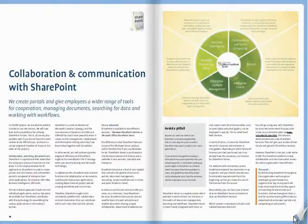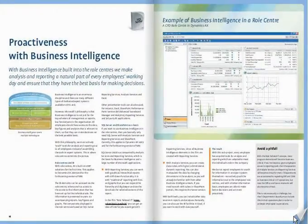The next sub-project incorporates business intelligence components into the role centres, thus making the analysis and reporting a natural part of the daily work of all employees.